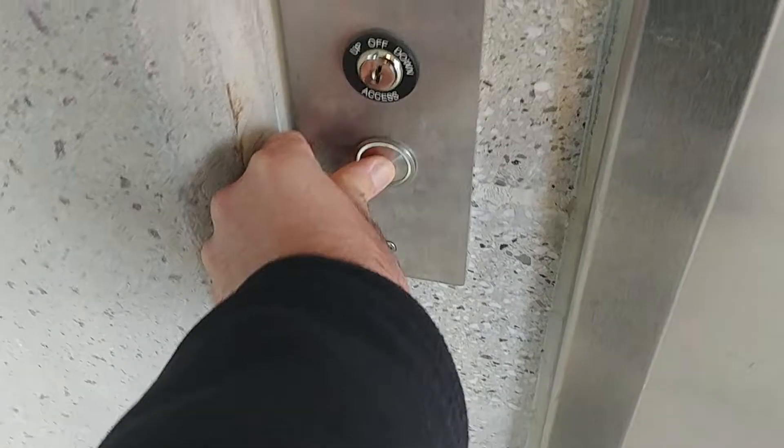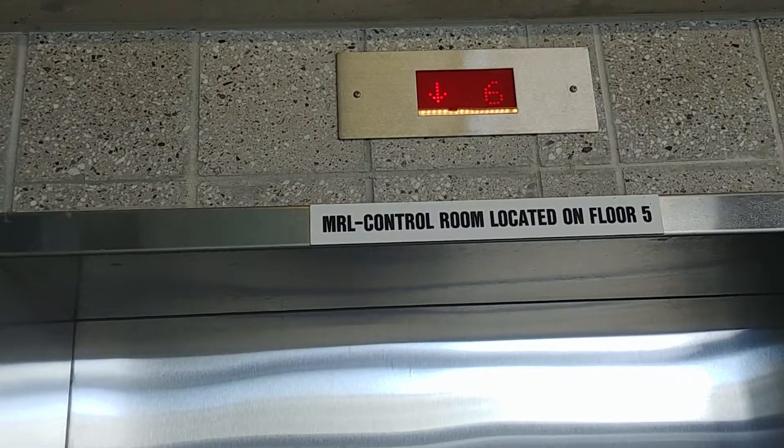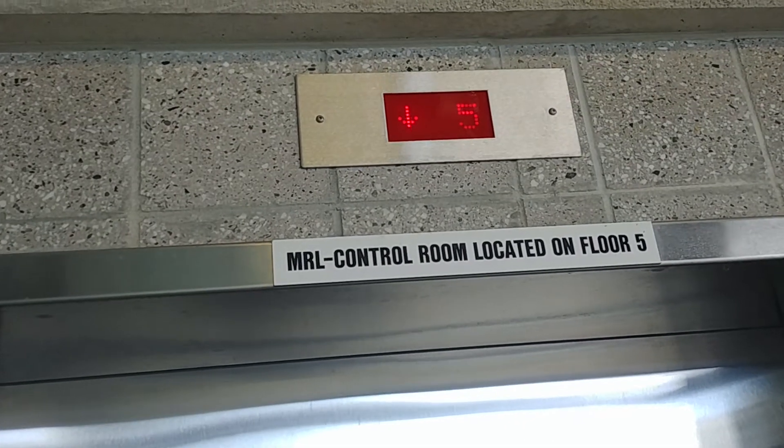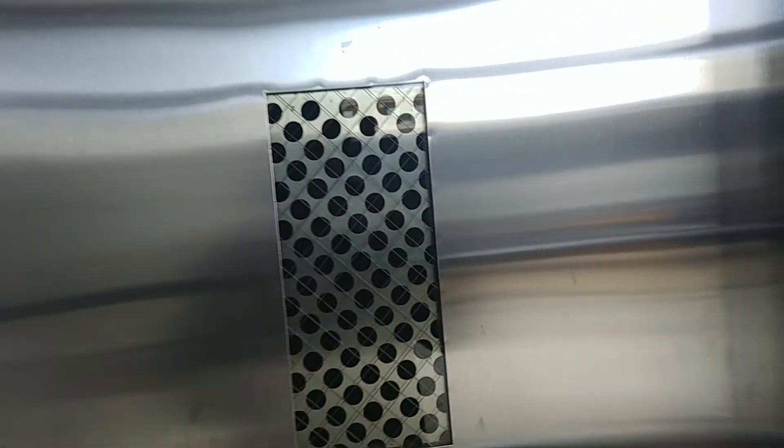Without further ado, we're going to take a ride. Since there's a window on the door, maybe I'll check if the elevator's traction or hydraulic. It seems like it's traction because there's no pole underneath it.